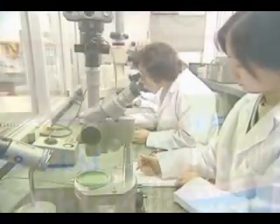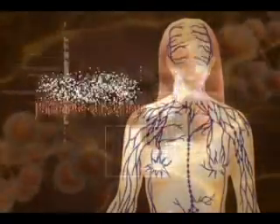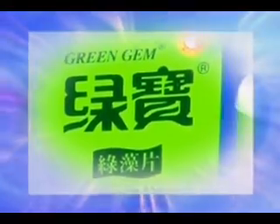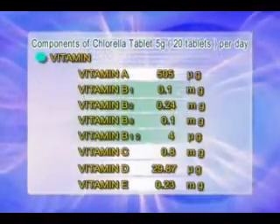Microfibers effectively remove heavy metals that have accumulated in the body. Also, sporopollinids absorb poisonous substances in our body, which are then expelled by means of the lymphatic system. Thus, chlorella protects us from the harmful effects of both heavy metals and poisonous substances.